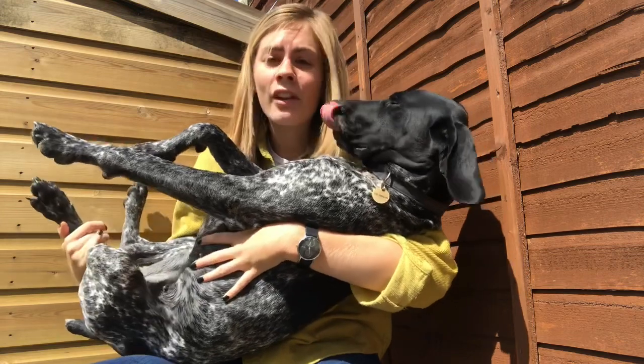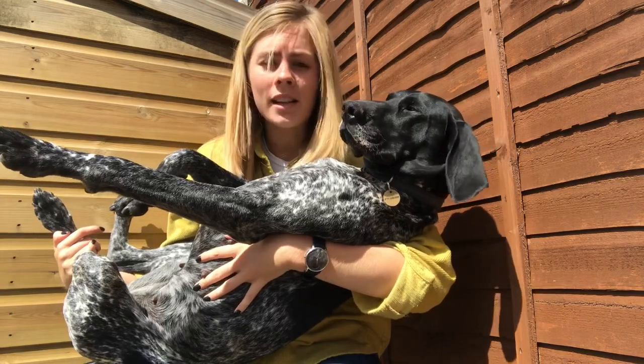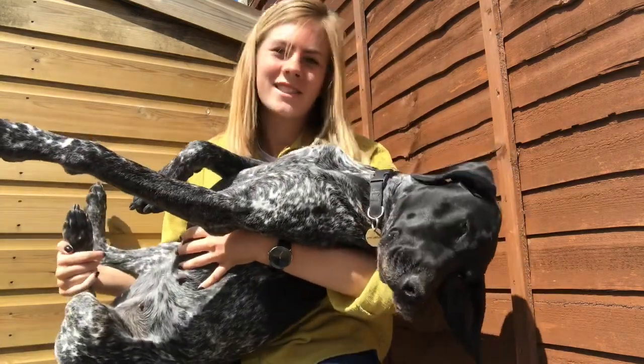The first thing is that they are a Velcro dog and they will stick to you like glue. If you get up and they are sleeping, they'll get up. They'll follow you everywhere. Sometimes it can do your head in, but it's also nice.